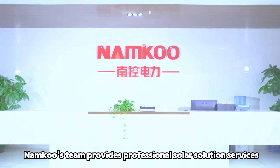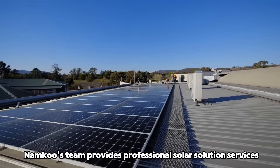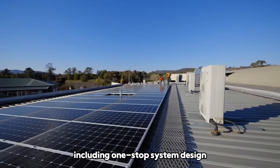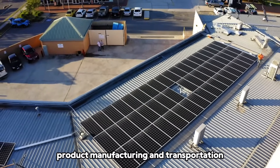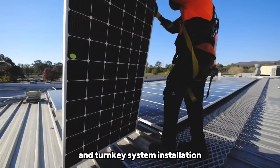Nanku's team provides professional solar solution services, including a one-stop system design for manufacturing, transportation, and turnkey system installation.